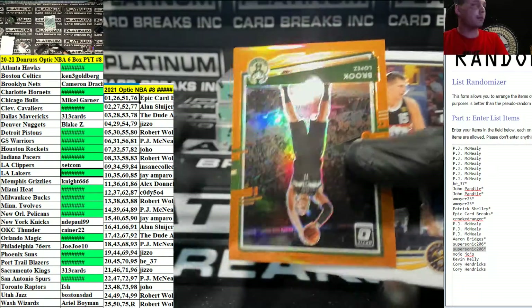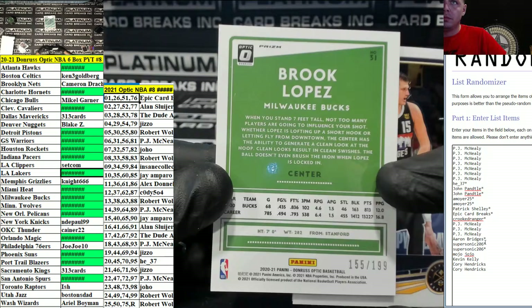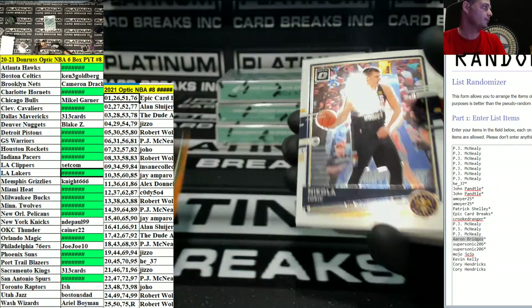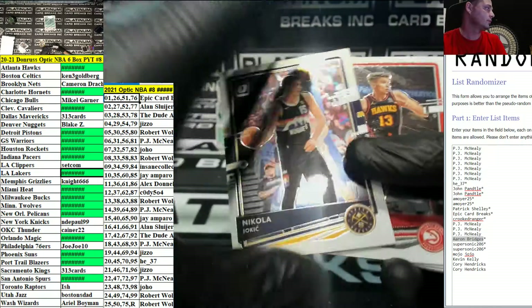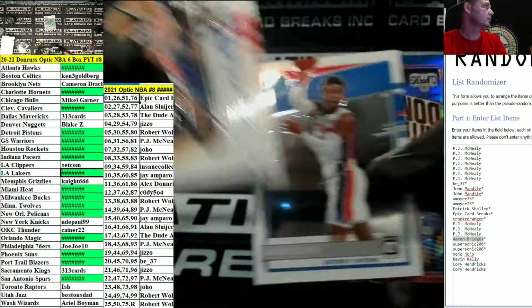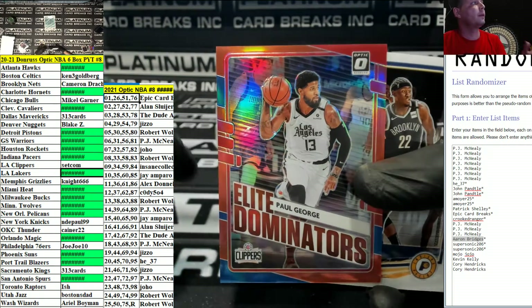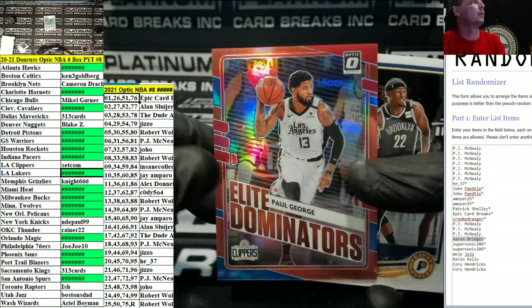For the Bucks, number spot — Brooke Lopez, 155 out of 199, going out to Robert Wolfe. For the Clippers, Setcom — Red Paul George.